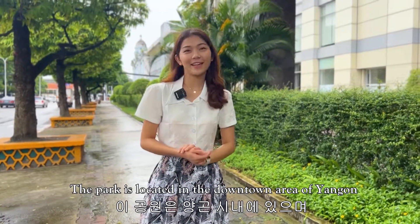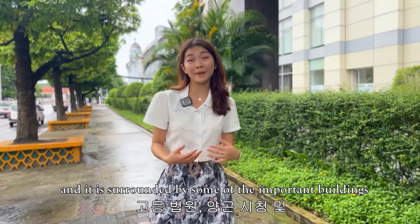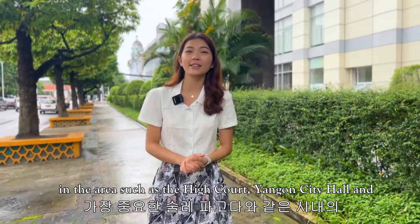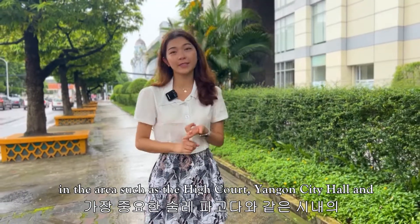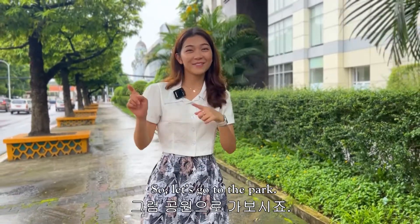The park is located in the downtown area of Yangon and is surrounded by some of the important buildings in the area, such as the High Court, the Yangon City Hall, and most important of all, Sule Pagoda. So let's go to the park.